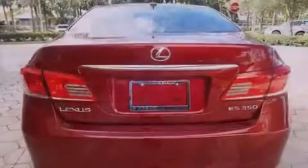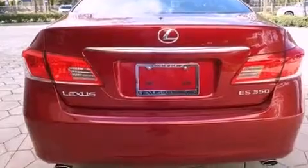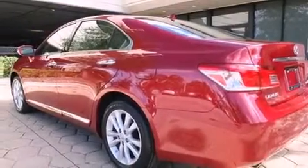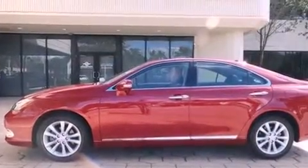Features include a sunroof, Bluetooth cell phone integration, heated side view mirrors, leather seats, traction control, an anti-lock braking system, side curtain airbags, and air conditioning with automatic climate control. This vehicle has less than 21,000 miles.